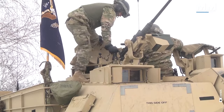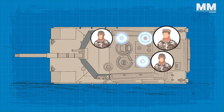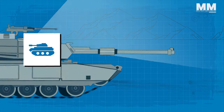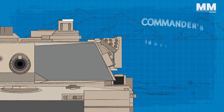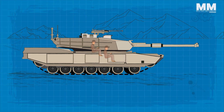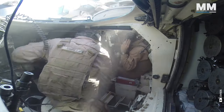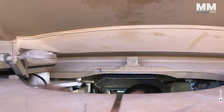The M1A2 Abrams tank is operated by a crew of four, each with a specialized role. The commander, gunner and loader are located in the turret and rotate with it. The commander oversees the entire tank's operations, making strategic decisions, managing communications, and scanning for threats using the Commander's Independent Thermal Viewer, or CITV. The gunner operates the tank's main gun and secondary armaments. Unlike some modern main battle tanks, the M1 Abrams doesn't utilize an automatic reload system — the loader manually loads heavy shells into the gun. The driver, located at the front hull, maneuvers the Abrams across various terrains.